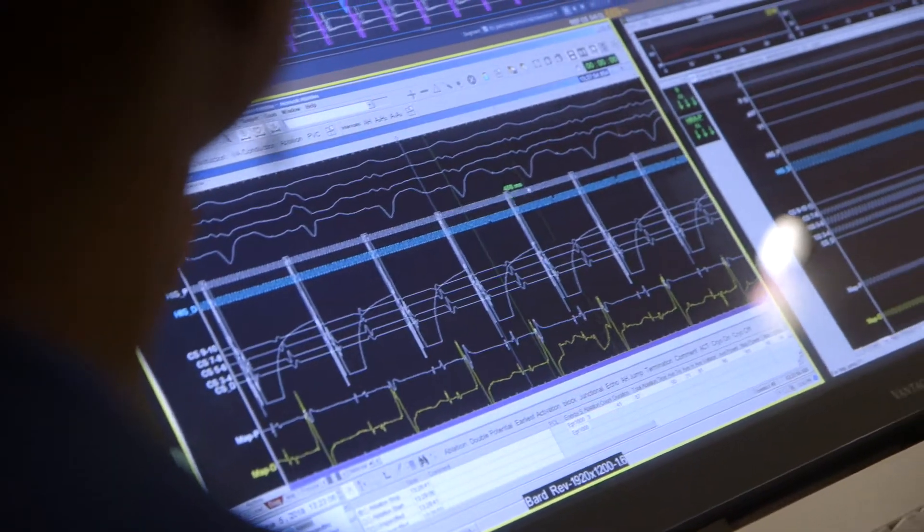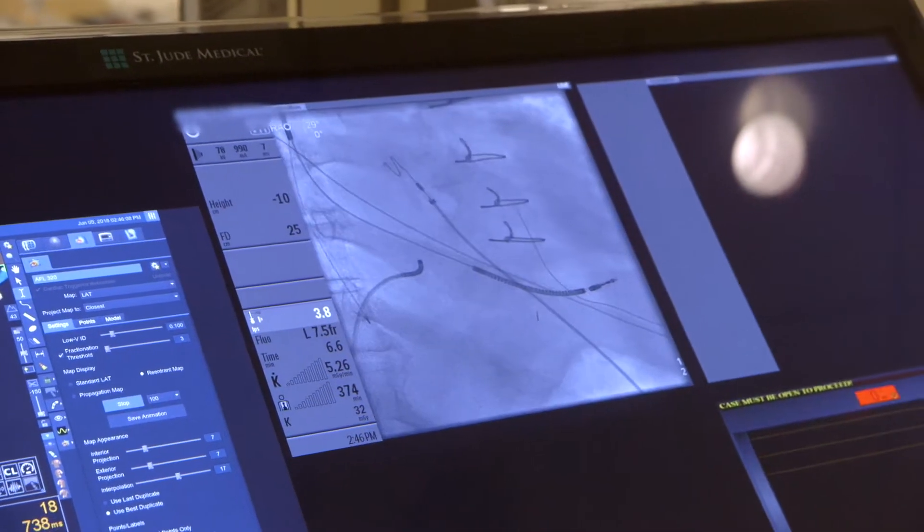One aspect that hypertrophic cardiomyopathy patients have trouble with is arrhythmias. These arrhythmias can be in the form of atrial fibrillation and sudden cardiac death. AFib is a chaotic rhythm of the upper chambers of the heart. The treatment options for AFib are anticoagulation, antiarrhythmic drugs, and ablation.